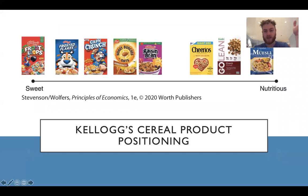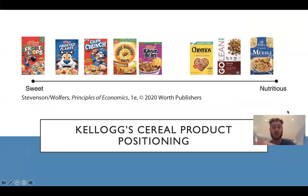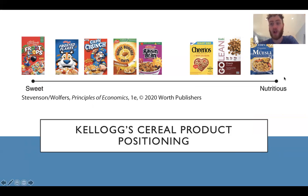Here's the thing with Kellogg's — you can see nutritious versus sweet for their products, and they're all very varied. Froot Loops being the absolute sweetest, Cap'n Crunch being a personal favorite. Cheerios, Granola, and Muesli are more on the nutritious side. They're all very different, differentiated products — you wouldn't get them mixed up with one another. There's a clear difference even though the price is probably around the same for all of them.